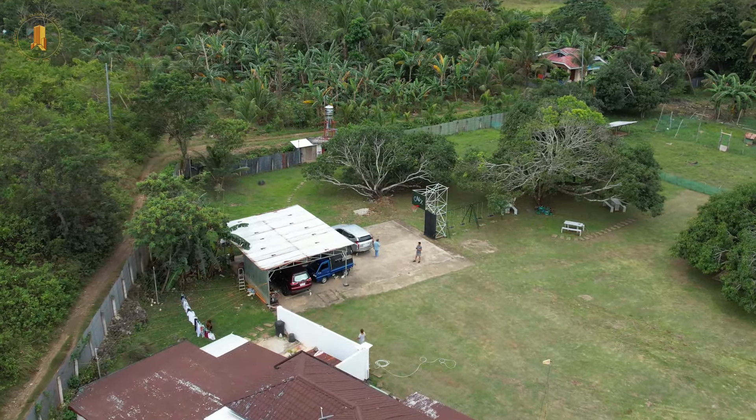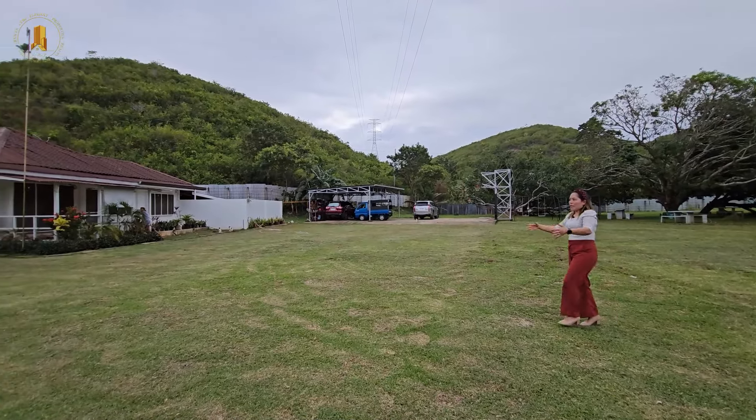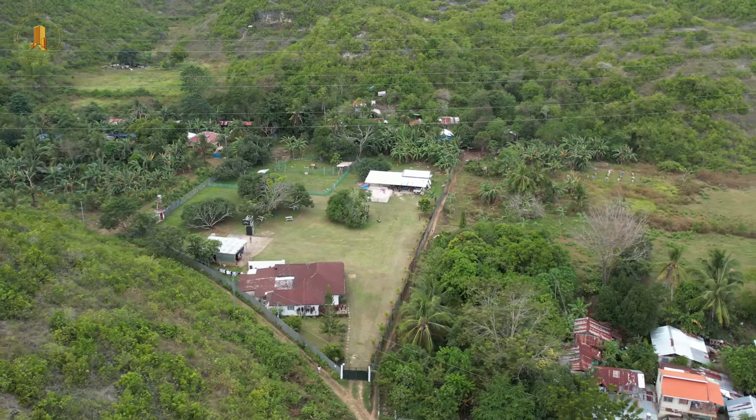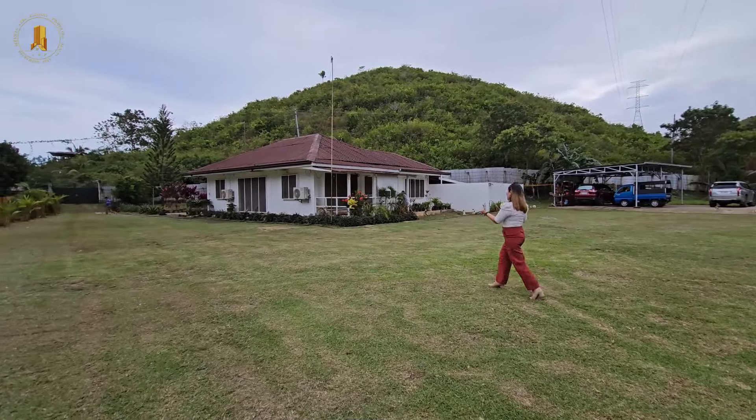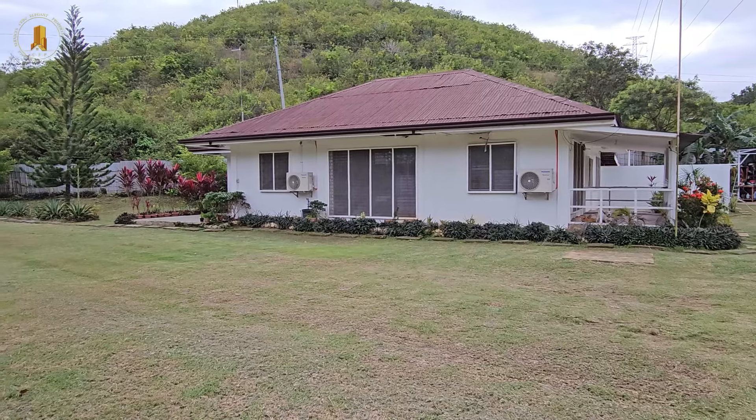And here we have a half-court basketball court. And that's their carport which can fit three to five cars. The whole property is fully fenced. And this is the farmhouse, which is a bungalow — a four-bedroom bungalow house.